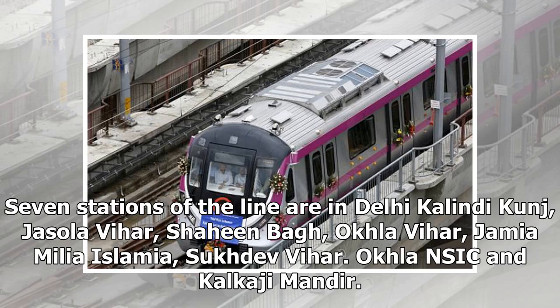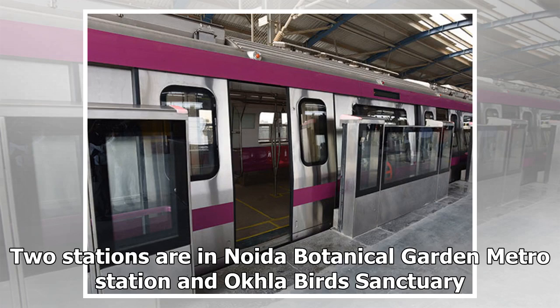Seven stations of the line are in Delhi: Kalindi Kunj, Jasola Vihar, Shaheen Bagh, Okhla Vihar, Jamia Millia Islamia, Sukhdev Vihar, Okhla NSIC, and Kalkaji Mandir. Two stations are in Noida: Botanical Garden Metro Station and Okhla Bird Sanctuary.